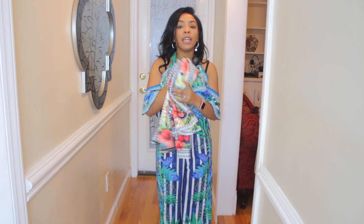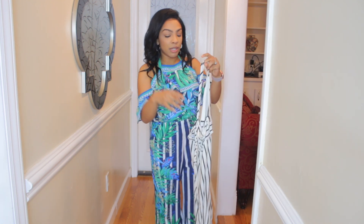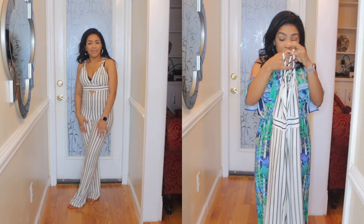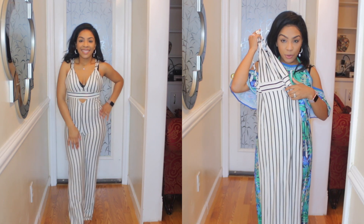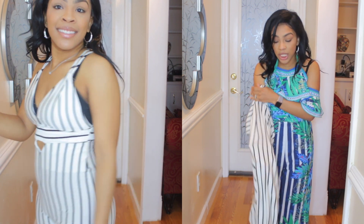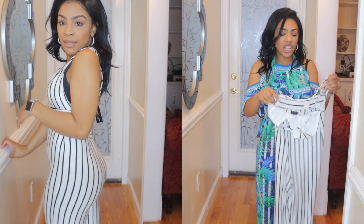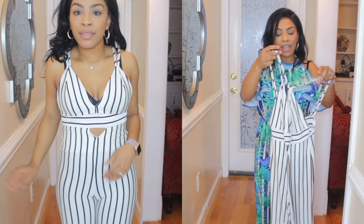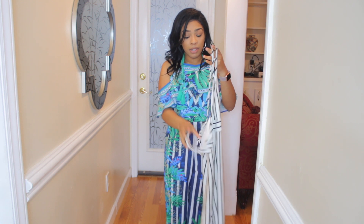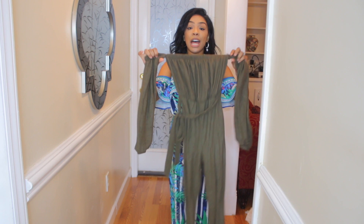Now this black and white jumpsuit — this is another outfit I'm kind of on the fence about. I love it, I love the design of it, and I love the little peekaboo detail right here. But it's thin — like you can literally see through it — and I don't know what to wear under this, so give me your suggestions down below. I really love this outfit, the only thing is it's thin.